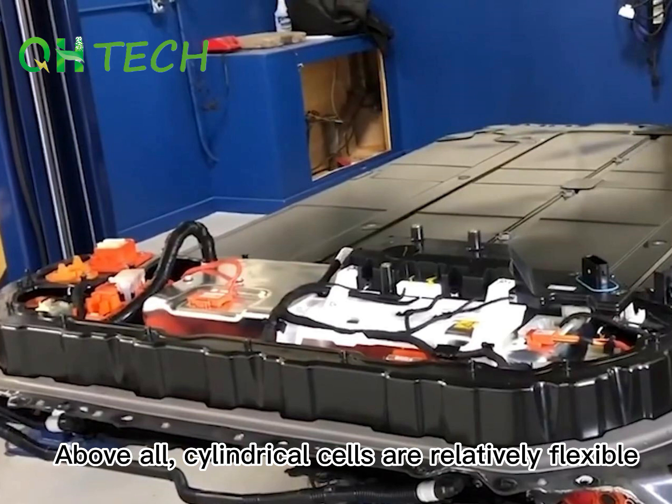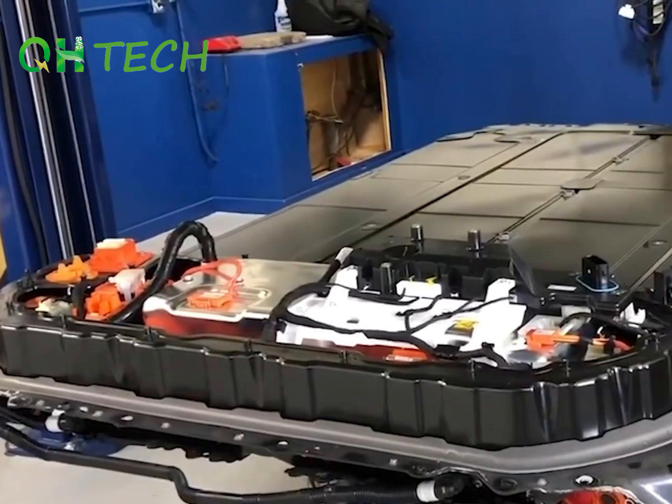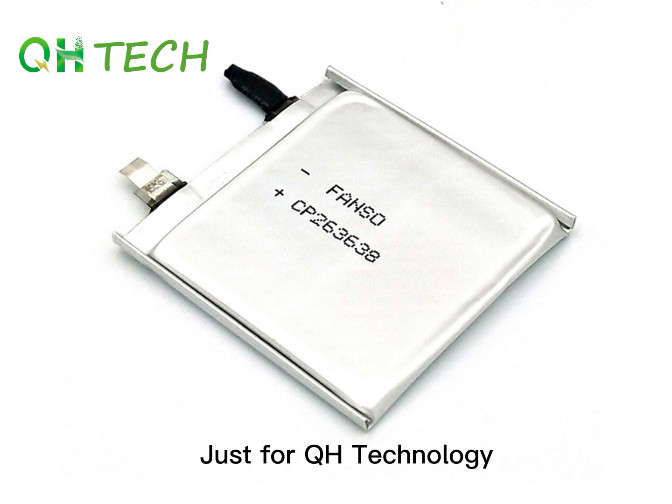Above all, cylindrical cells are relatively flexible, while square cells are more stable. There are also some manufacturers that produce pouch cells. Pouch cells may be updated just for QR technology.